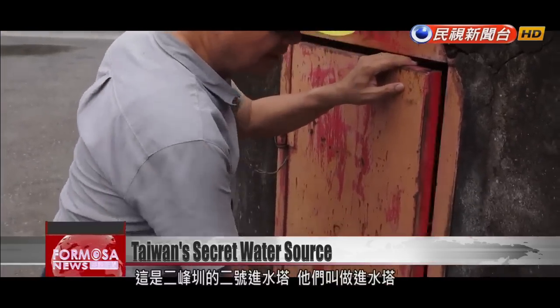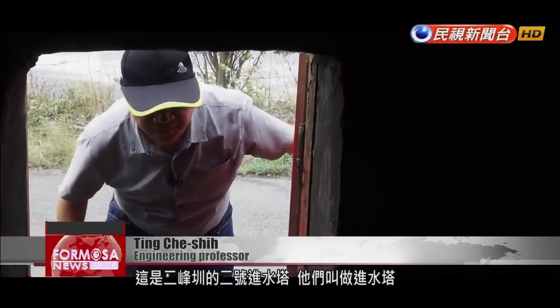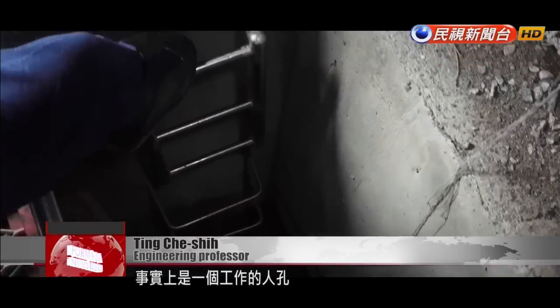This is Erfeng's number two water tower, called an inflow tower. It is an entryway that workers use to get down there.